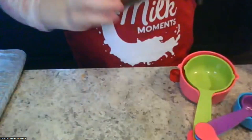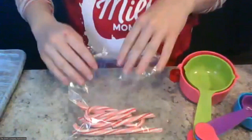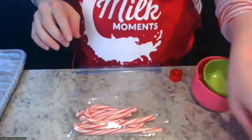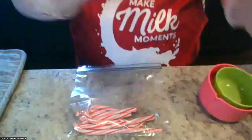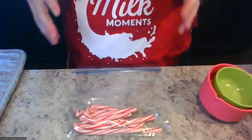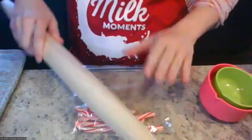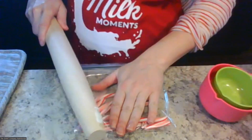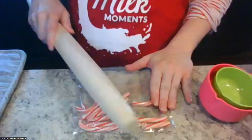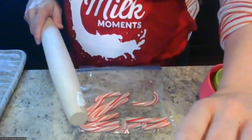While we have that going, we're going to get our candy cane mixture started. In this bag I just have some candy canes I took out of the wrapper and popped in. I did four of them since we want to have a little extra for the cookies. Then we're just going to take our rolling pin and crush them as much as we want — you can leave them in bigger chunks or smaller chunks.